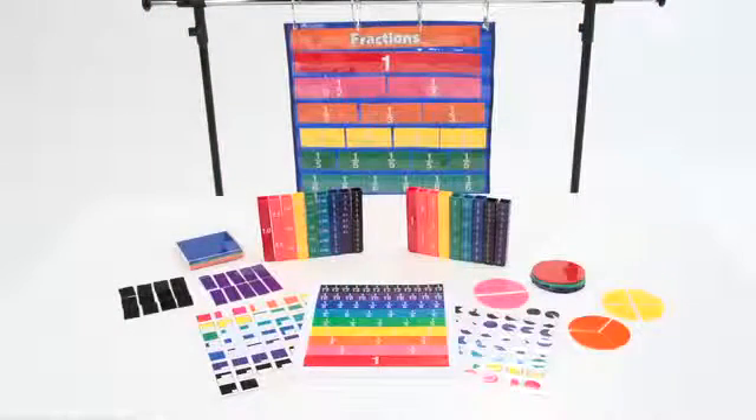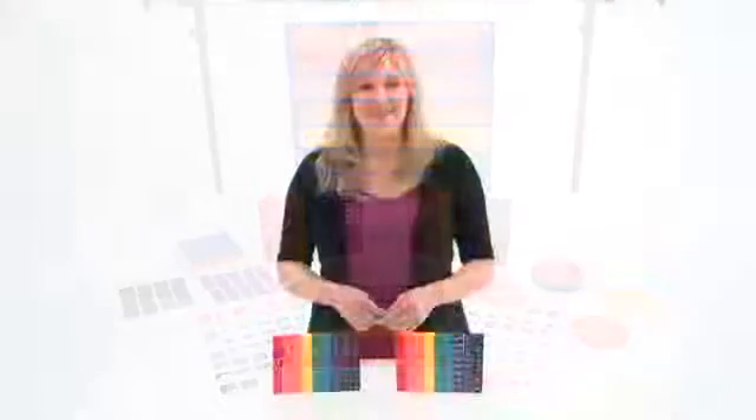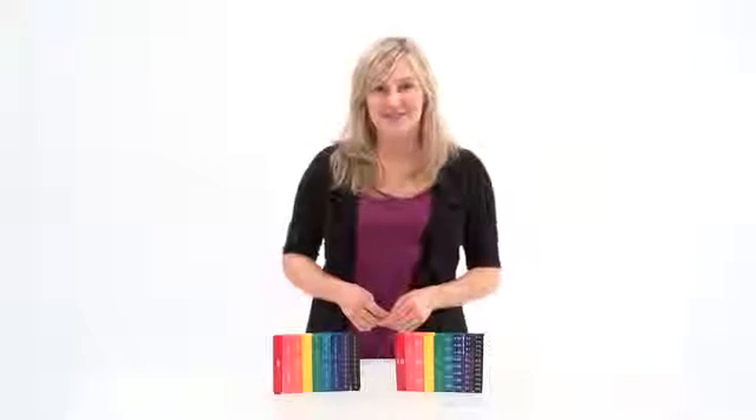The entire Rainbow Fraction line is color-coded to allow the sets to be used together as students' skill levels change. Fractions made easier by the Rainbow Fraction Tower line from Learning Resources.